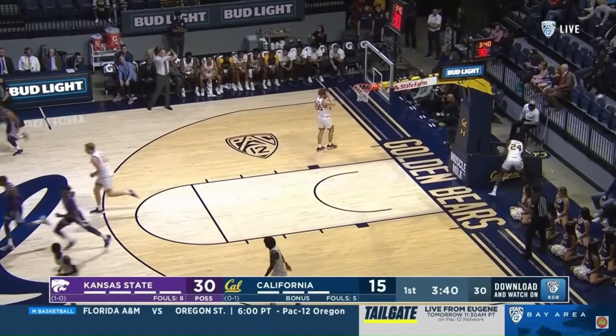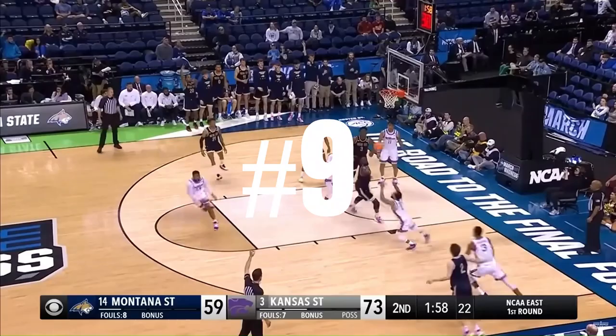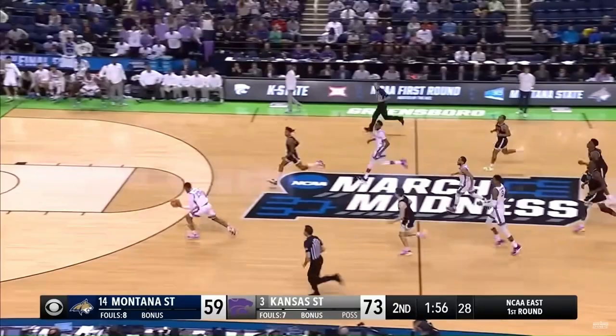Naquan Tomlin after. Can't hit the three. Long rebound. Leak out. Sills — major elevation for Desi Sills.